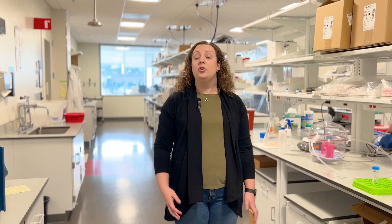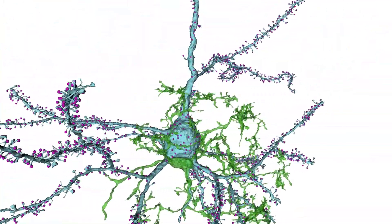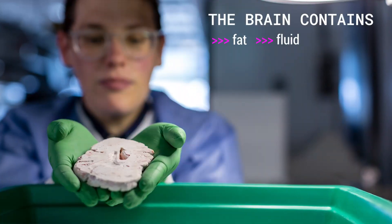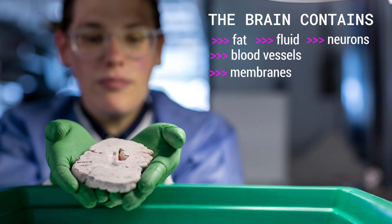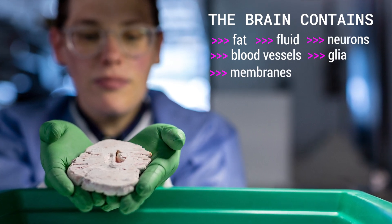So we know the main parts of the brain, but I want to know a little bit more. What's inside of the brain? You may have heard of neurons, which is what most people think of when they think of brain cells. But your brain also contains fat, fluids, blood vessels, membranes, so many different types of neurons, and non-neuron support brain cells called glia.